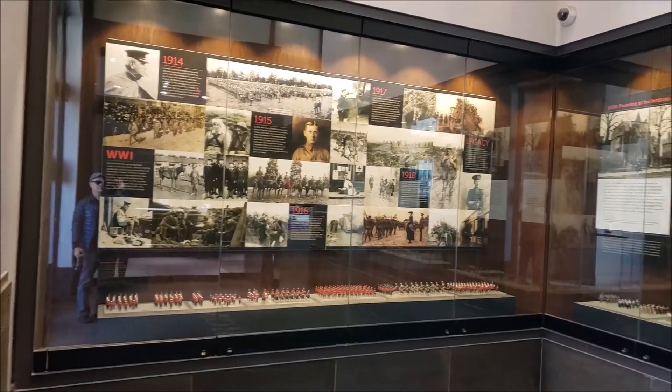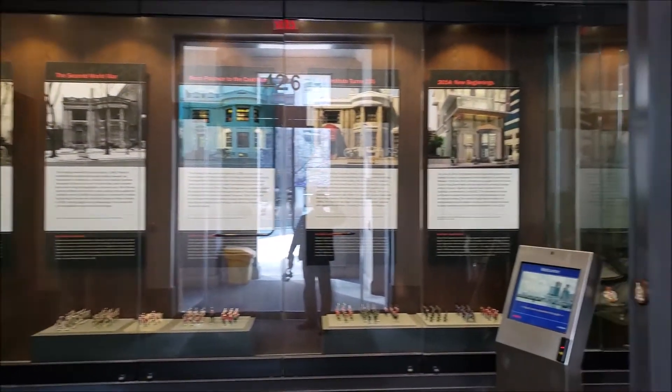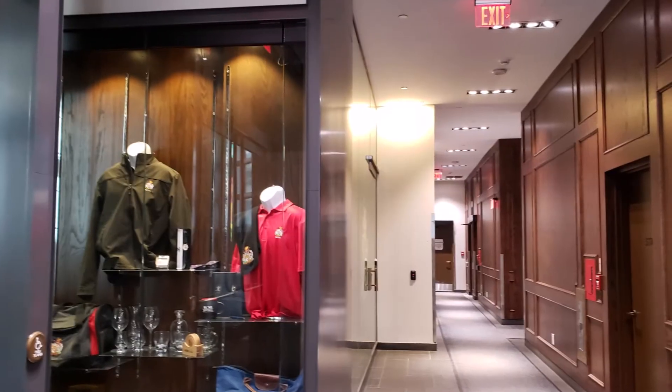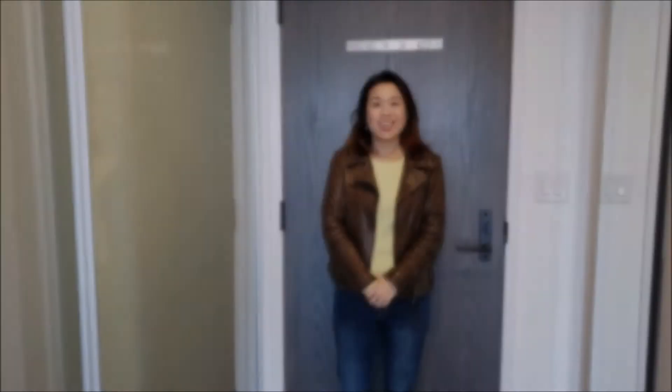So let me take you up to the unit. We are now in the unit. This is a one-bedroom on the 37th floor, south-facing.